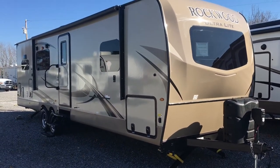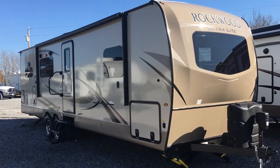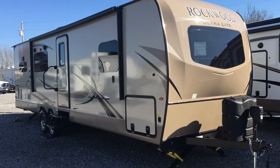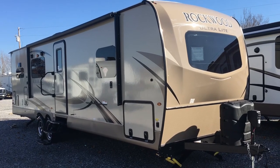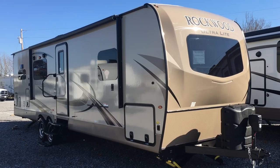So the 2018 2902 WS Rockwood Ultralight Travel Trailer by Forest River — it's a two-slide model, rear kitchen, all electric jacks, electric awning, drop frame storage, gas-electric water heater, rocker recliners, and second air prep. That's here at Arrowhead Camper Sales in Mayfield, Kentucky.